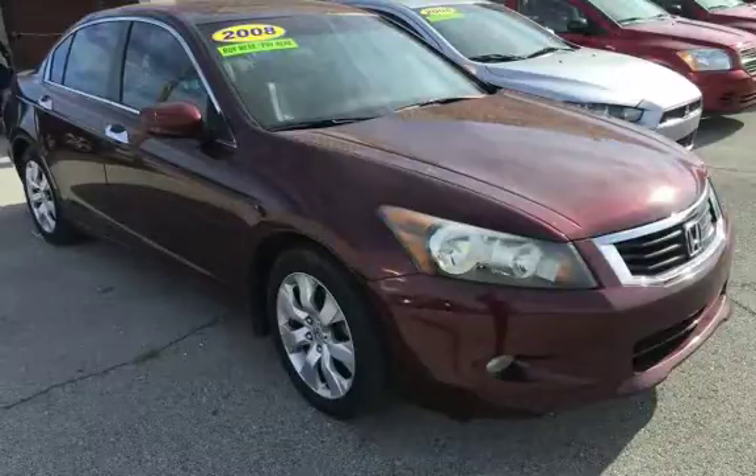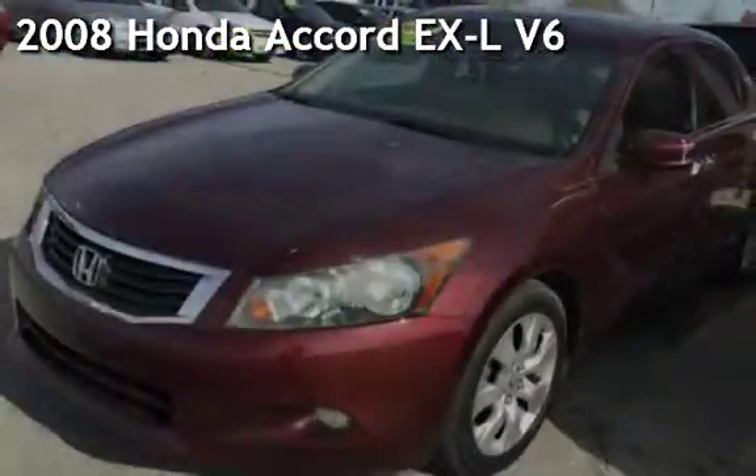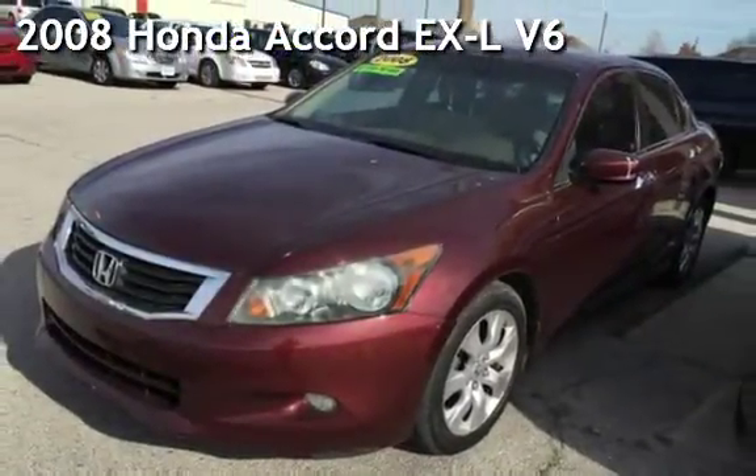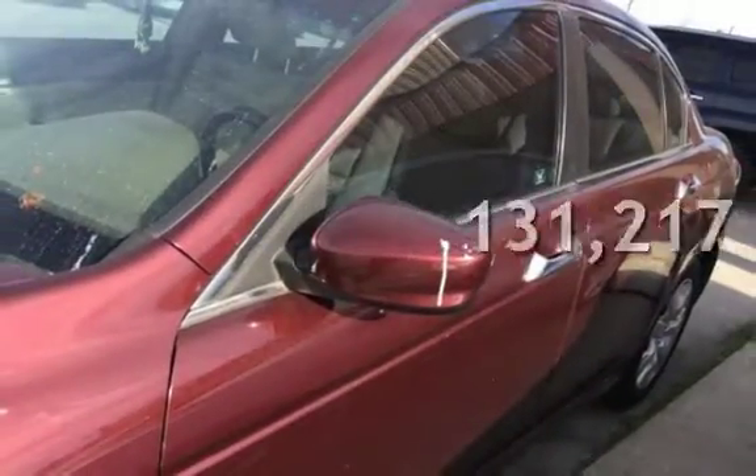Azteca, Tulsa, Oklahoma — Best Used Cars, Home of the Buy. Presenting a pre-owned 2008 Honda Accord EXL V6. This Honda has less than 132,000 miles on the odometer.